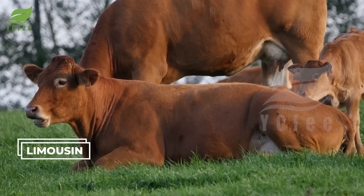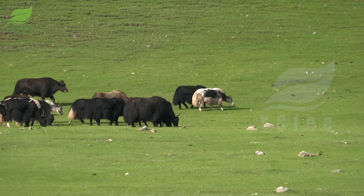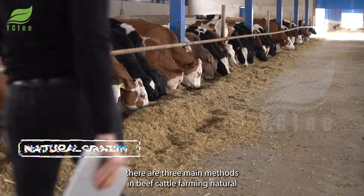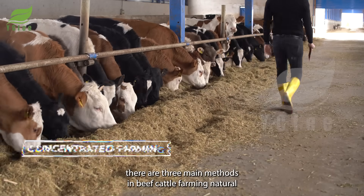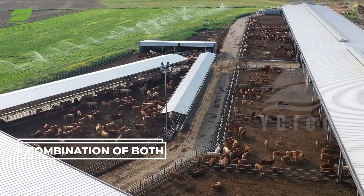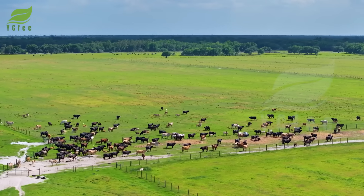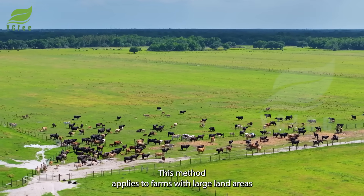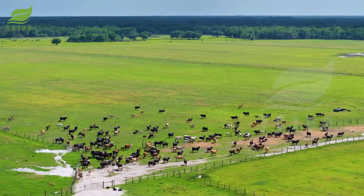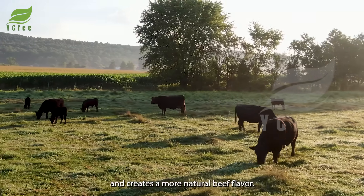Currently, there are three main methods in beef cattle farming: natural grazing, concentrated farming, and a combination of both. The first method is natural grazing, which applies to farms with large land areas where cattle can roam freely on natural grasslands. It helps improve the cattle's health and creates a more natural beef flavor.